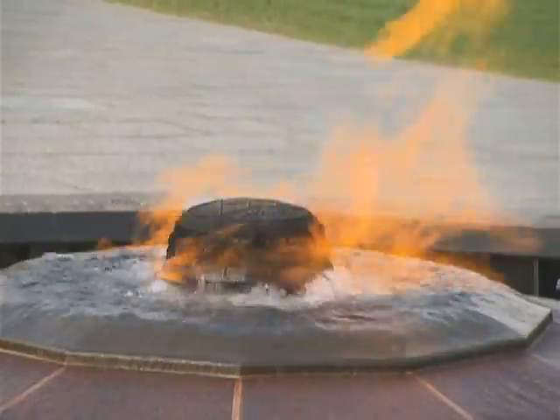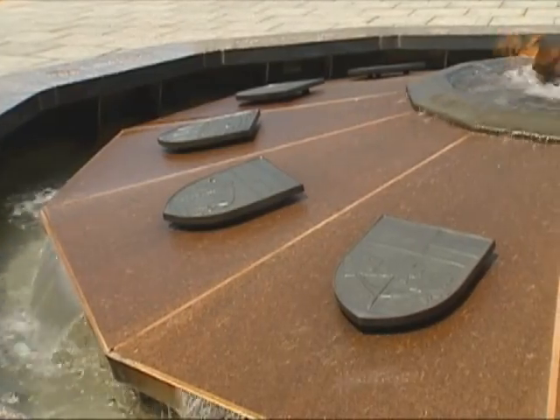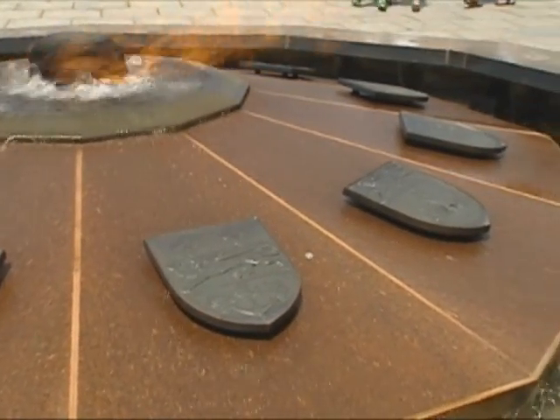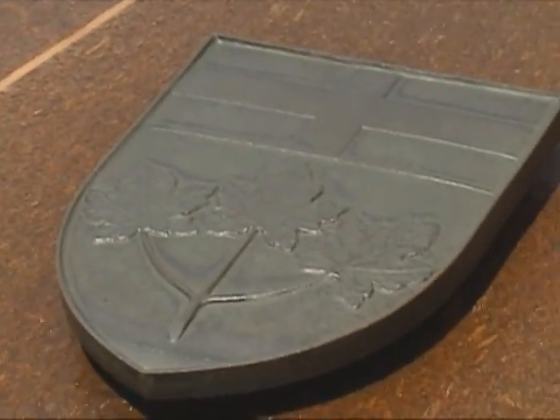Probably one of the most well-recognized symbols on Parliament Hill is the Centennial Flame. The symbolic flame sits at the centre of a fountain located on the walkway between the Queen's Gates and the Peace Tower. On January 1st, 1967, Lester B. Pearson kicked off Canada's 100th anniversary celebrations by lighting the Centennial Flame for the very first time. The flame is surrounded by the shields of the Canadian provinces and territories and serves as a symbol of Canada's unity from sea to sea. On the border of the fountain, you'll find engravings of the year that each province or territory joined Confederation.